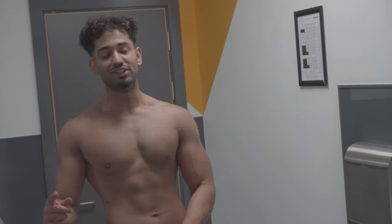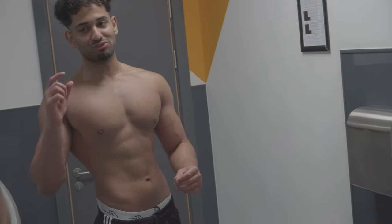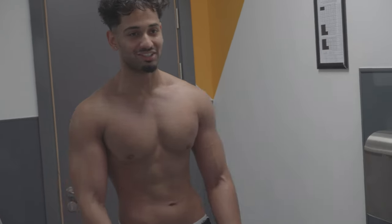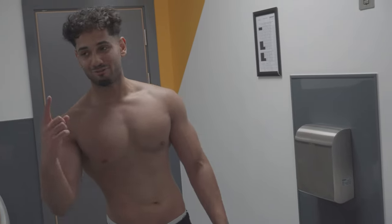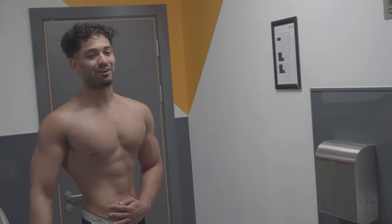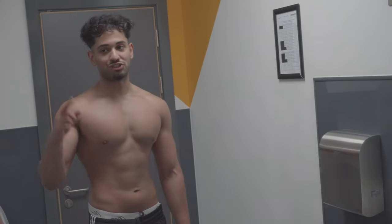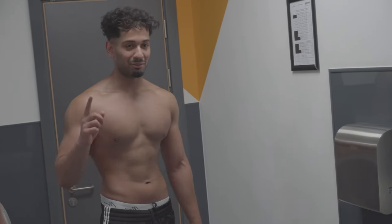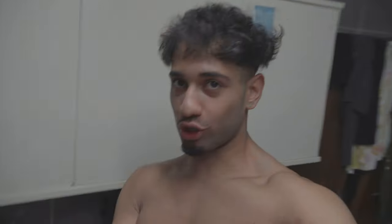If you remember from episode one of this series, I had absolutely zero abs. Now we're starting to get some definition, which is incredible to see — especially if you know how far I used to be. I'll put a picture up right now. Just seeing me finally being able to see my abs is an incredible feeling. If you're on this journey with me, it's going to be worth it. Keep grinding. Just got home from the gym and now we're going to have a little post-workout snack.